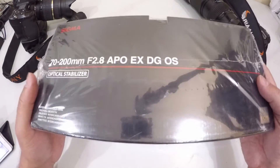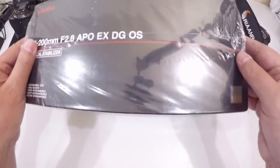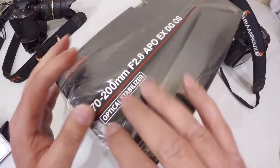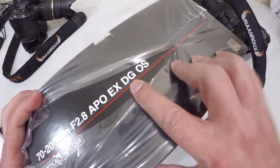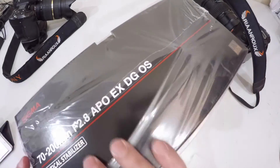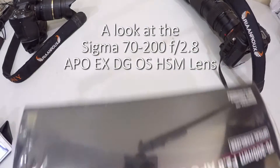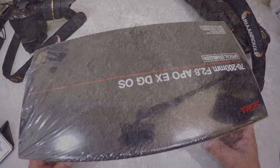Welcome back to my channel guys and today I have something completely different for those who have been watching my channel. It is a Sigma 70-200 f2.8 APO-EX DG OS lens. It's optically stabilized and this lens I bought because my main job is photography.